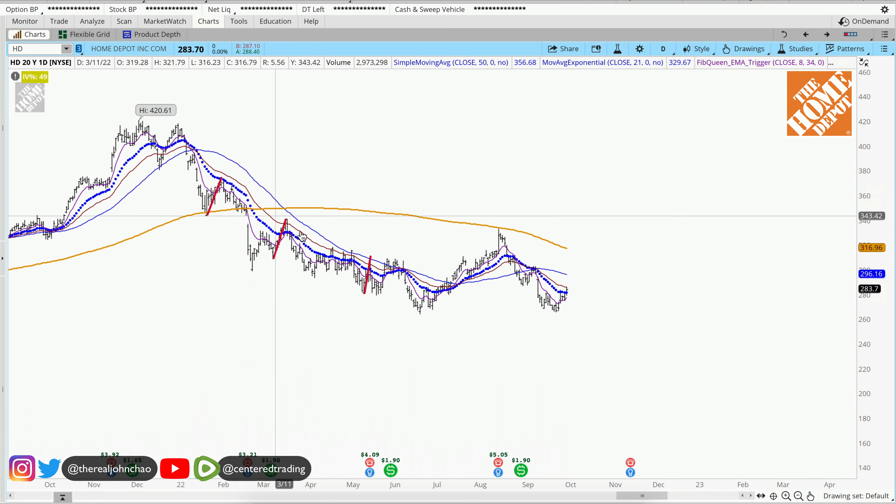Home Depot on the daily chart shows a series of lower highs and lower lows, below that 200 moving average. I'm looking for a little bit more pullback to the upside before more downside correction.